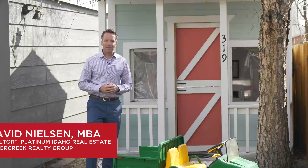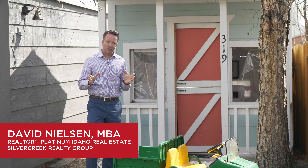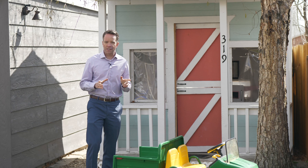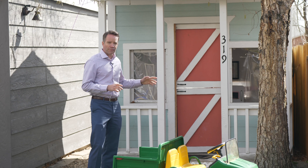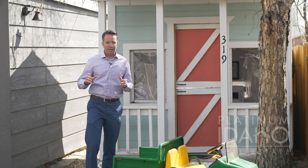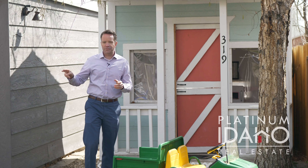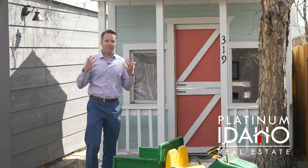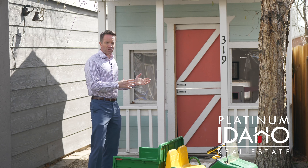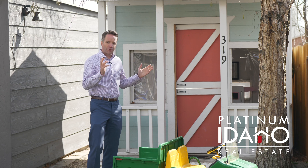Hey everyone, I'm David Nielsen with Platinum Idaho Real Estate, and I'm about to introduce to you a property you've never seen before in Boise. This is 319 Boise Avenue, and it is in a great location — it's minutes from Bown Crossing, minutes from the Greenbelt, the foothills, great schools, Marianne Williams Park — everything.